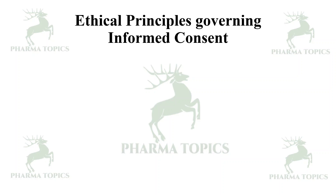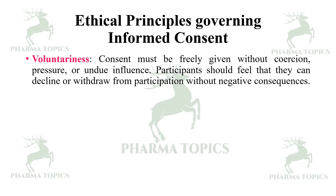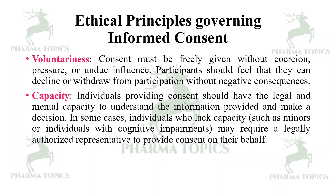The ethical principles governing informed consent — first is voluntariness. The consent must be freely given without coercion, pressure, or undue influence. Participants should feel free that they can decline or withdraw from participation without negative consequences.